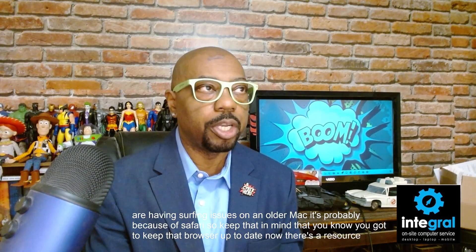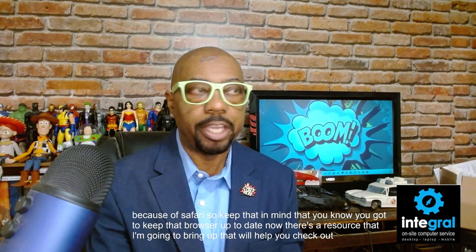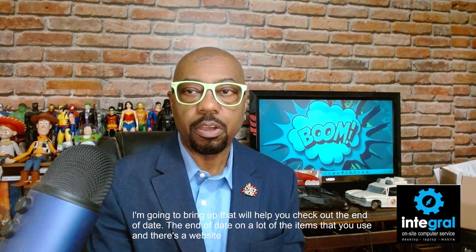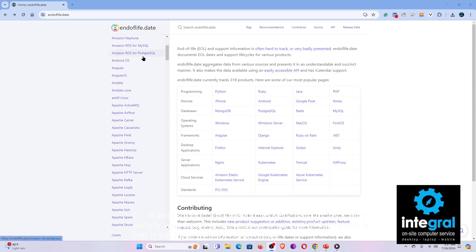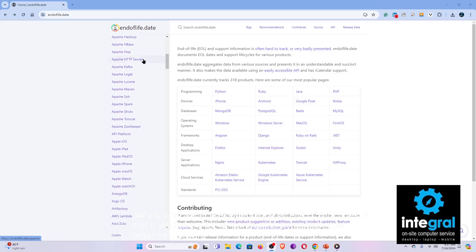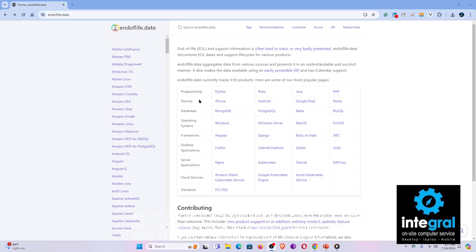There's a resource that will help you check the end-of-life date on a lot of the items you use. There's a website called endoflife.date — the URL is on the screen. End-of-life and support information is very hard to track and often badly presented, so what endoflife.date does is provide a list of items either alphabetically by software or hardware, or by popular categories like devices, databases, operating systems, desktop applications, and more.